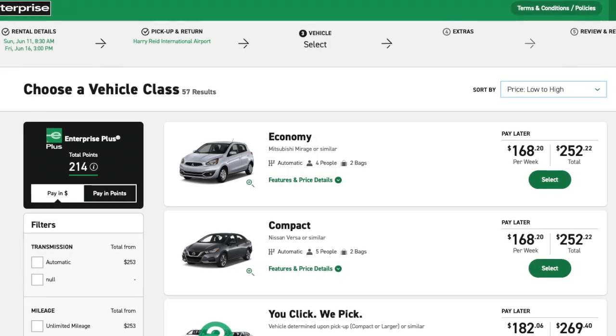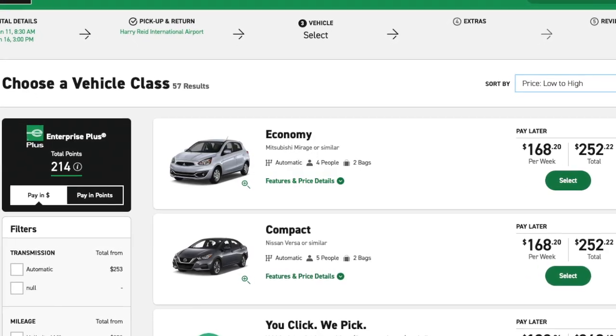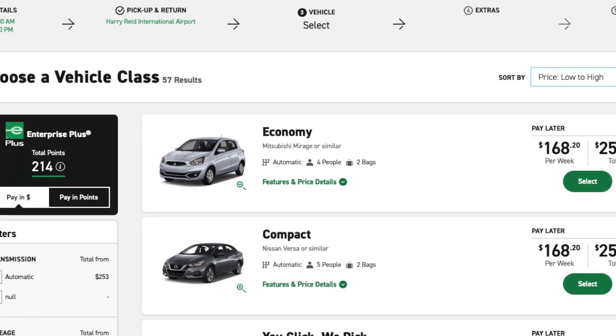I put this into practice myself. I booked a rental car at Harry Reed International Airport for five and a half days, and my original reservation fee was $482. After continuing to monitor the price on the Enterprise website, I was able to rebook the exact same trip — same criteria, just booked on a different day — for a total of $271.08, saving well over $200.